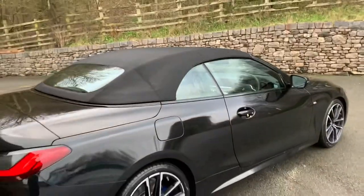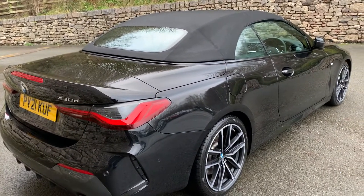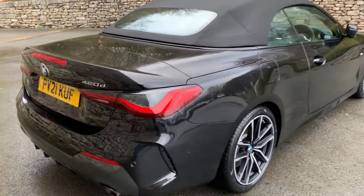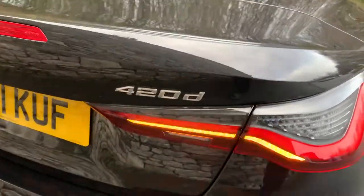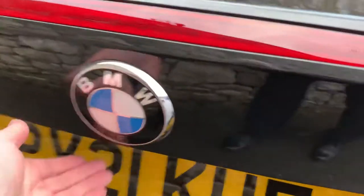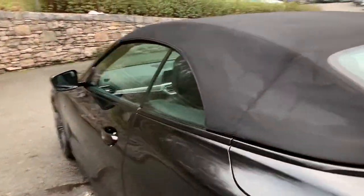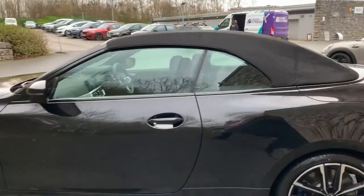Coming around this side you can now see what the car looks like with the roof up — very stylish. It's got a comfort access key so as you walk away it automatically locks and as you walk towards the car it automatically unlocks. You've got the 420d badging, a small diffuser underneath, and twin exhausts. Opening the boot — there's a reasonable amount of boot space for a convertible. If you want the roof down, you pull the flap down and you've still got reasonable space underneath. One of the advantages of the new 4 Series having a fabric roof is that when you fold it down you still get a reasonable amount of boot space.